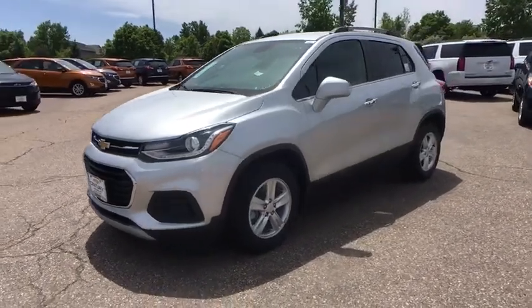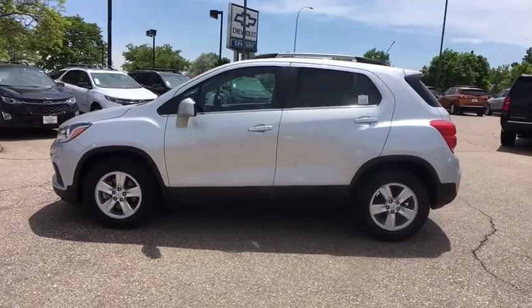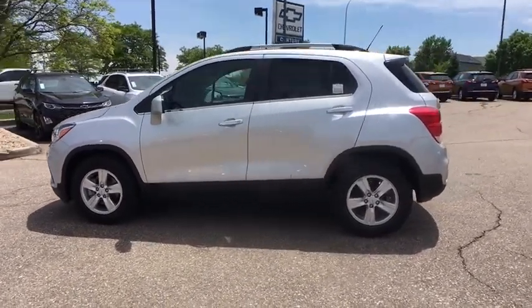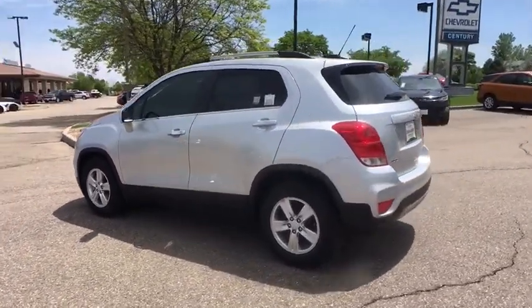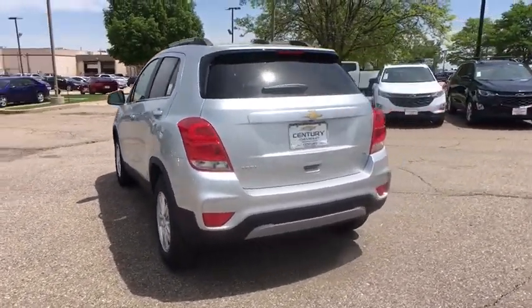The 2018 Chevrolet Trax. The Trax is tiny on the outside, but remarkably spacious within. It comes with a clean and modern interior. This vehicle has less than 100 miles. Here are some of this vehicle's great options.